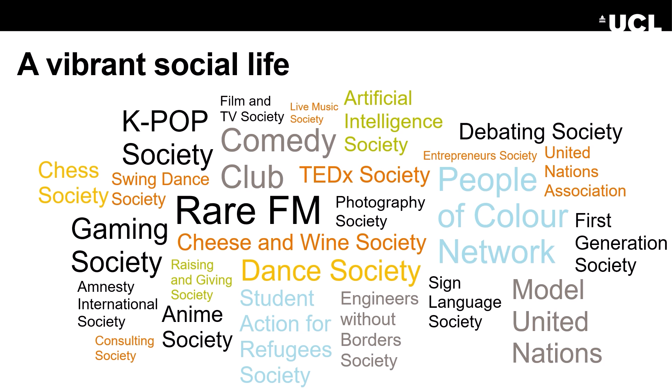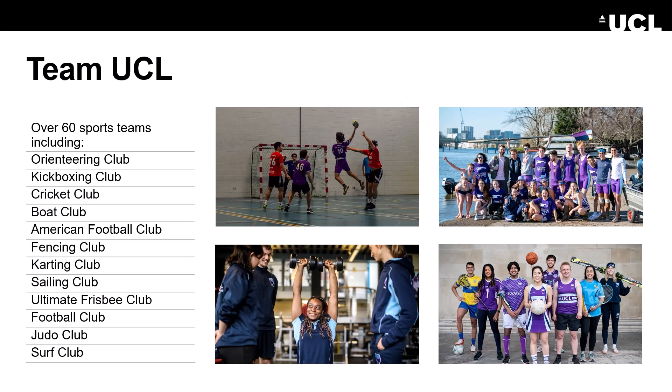UCL's Student Union has over 300 clubs and societies, so there's always the opportunity to pick up a new hobby or meet new people. Engineering-specific societies include the Fleming Society, UCL Racing, the AI Society, the Healthcare Innovation Society, along with many others. The union also provides sports, fitness and entertainment facilities, and you can get involved in representing Team UCL socially and competitively.